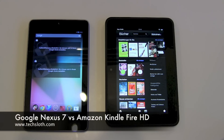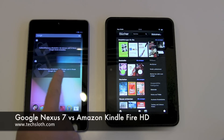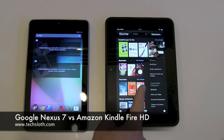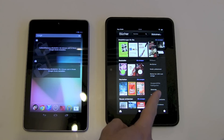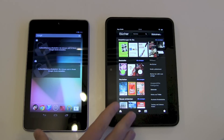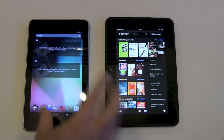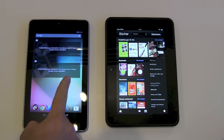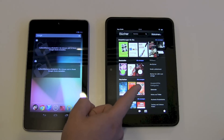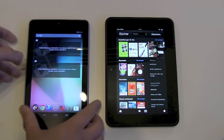Hello YouTube and welcome to a short comparison video between the Google Nexus 7 and the new Amazon Kindle Fire HD, also the 7-inch tablet. Both devices cost around 199 euros here. You get the Nexus version with 16 gigabytes, and the Kindle Fire of course also 16 gigabytes.